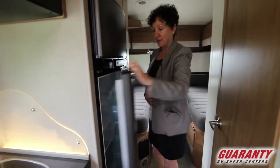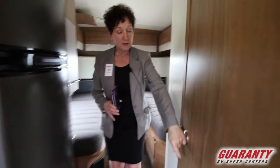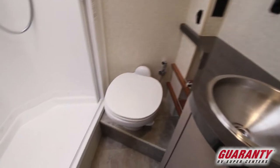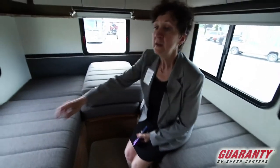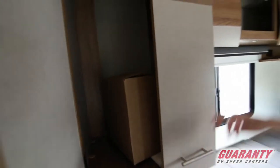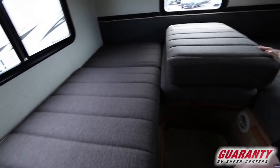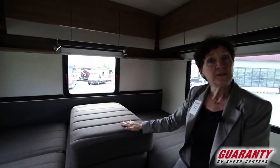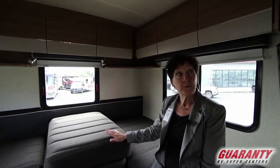Nice sized refrigerator. And stepping on through here, you'll notice just an adorable bathroom — kind of reminds me of being in an airplane with a shower. Nice porcelain toilet, very well appointed. And as you come back into this part of the space, you'll notice some great cabinet space, a hanging closet, and overhead cabinets all the way around.